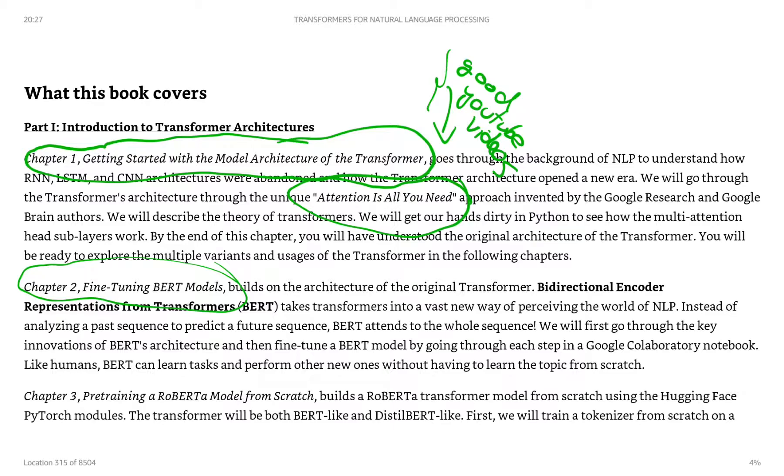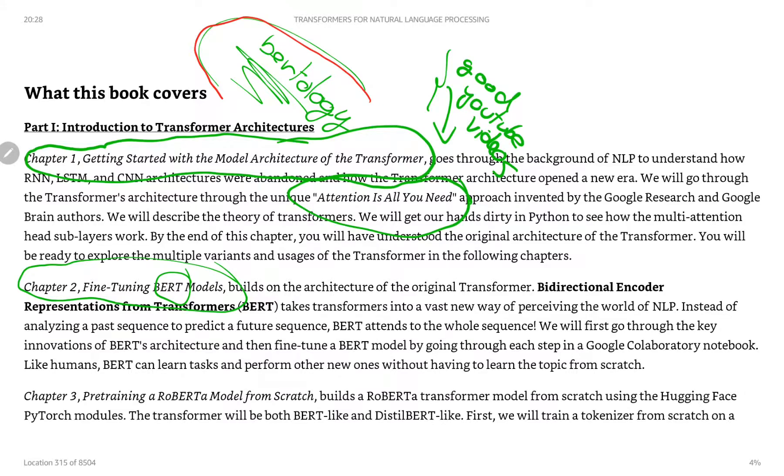There are researchers in natural language processing who keep talking about BERTology — they talk about it almost like a religion around these BERT models. BERT stands for Bidirectional Encoded Representations from Transformers. There are probably hundreds of different iterations of BERT as an NLP model.